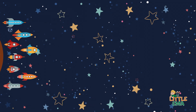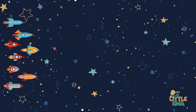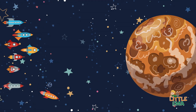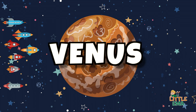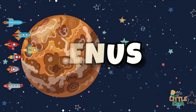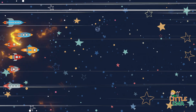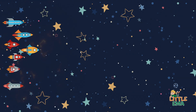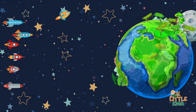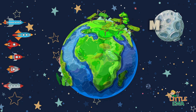Next to it you can see Venus. If you travel further, you will find our blue and green planet, the Earth, and its only satellite, the Moon.